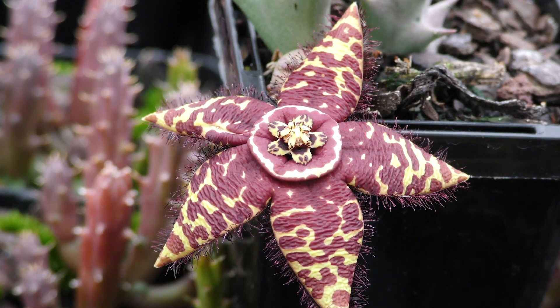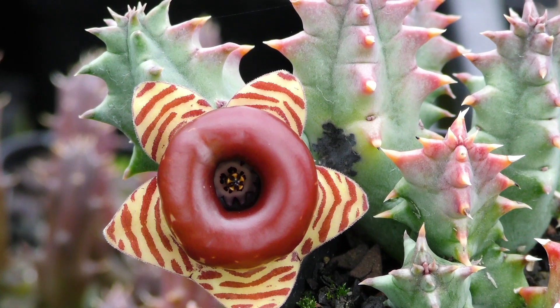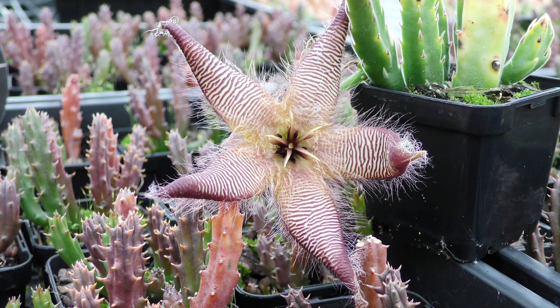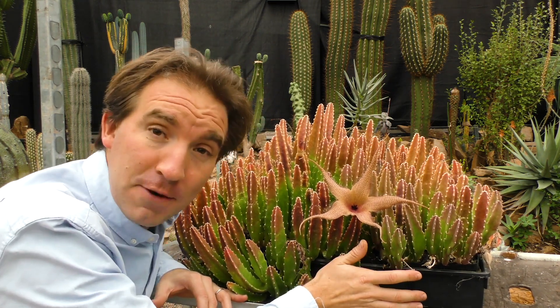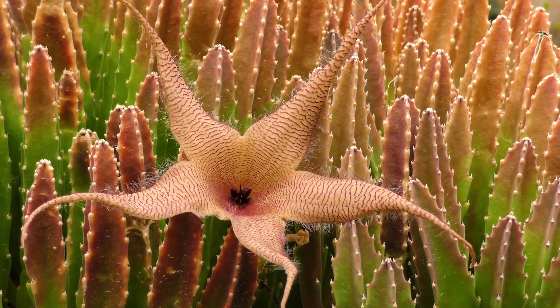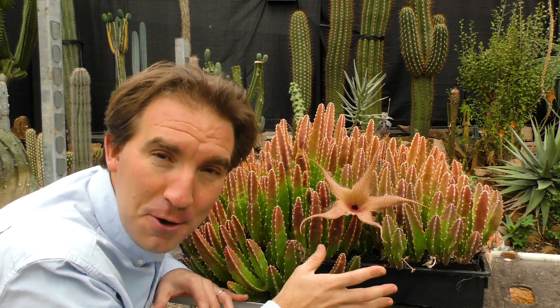Starfish flowers, or stapeliads, also have amazing blooms that smell revolting. These are succulent plants from semi-arid parts of Africa and Asia, and there are hundreds of species to choose from, belonging to more than 20 genera. The flowers differ, but all have a five-armed starfish-like shape, hence the common name. This is Stapelia gigantea — the biggest of all the starfish flowers — and each bloom can be up to 40 centimetres across. Each plant can produce dozens of flowers a year, and an entire clump like this can produce hundreds. And each flower absolutely stinks.